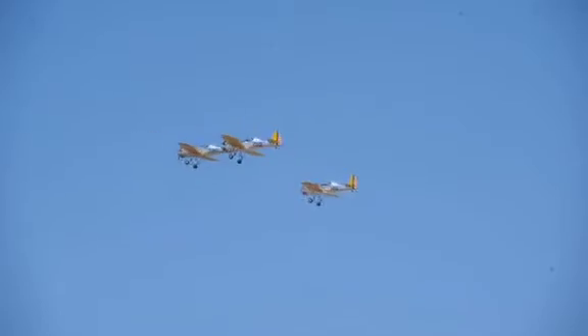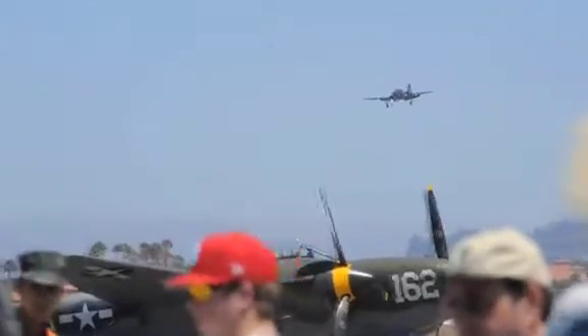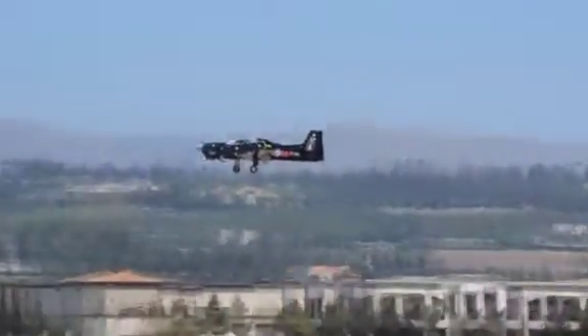We have a P-47 Jug, P-51 Mustangs, and T-28 Trainers.